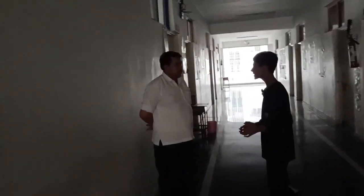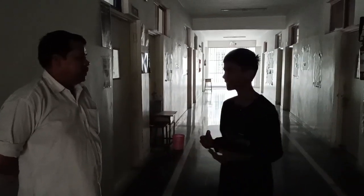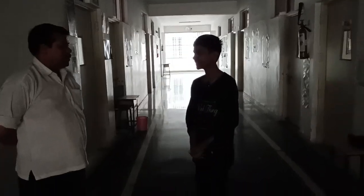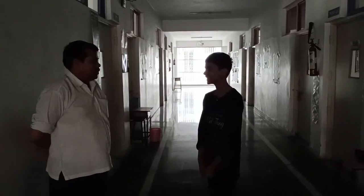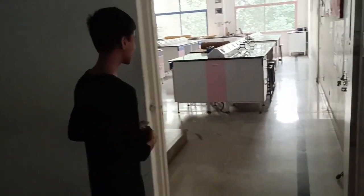Before we enter, I'd like to have a few words with uncle here — a staff member who has been here for 10 years. Thanks a lot for letting me wander around the campus and for letting me shoot this video. It's really appreciated. Now let's enter the physics lab of EPS.